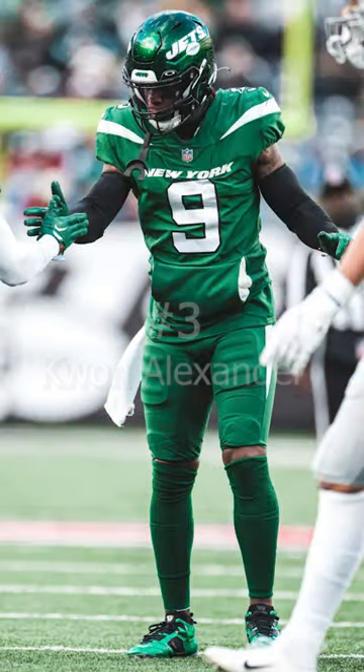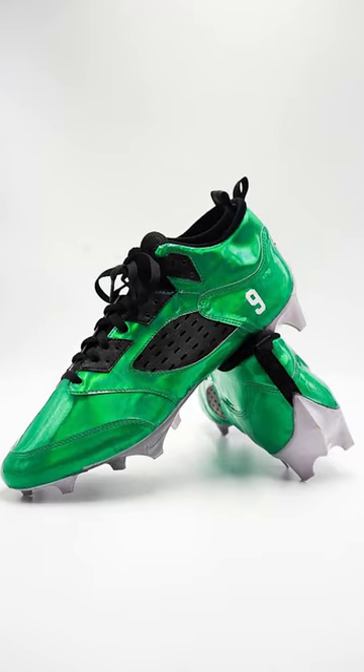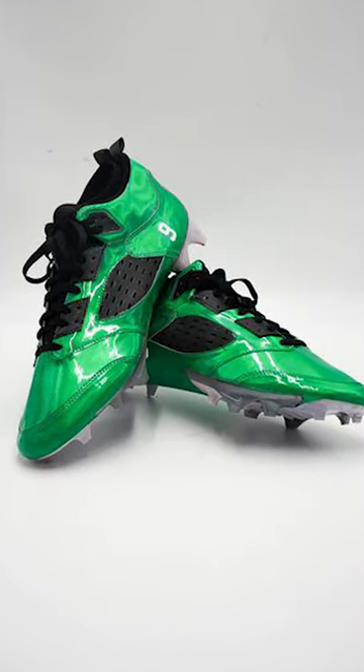Coming in at number 3, we have Quan Alexander of the New York Jets. Quan pulled out some more cleat heat with these Jordan 5s in this crazy metallic green colorway.